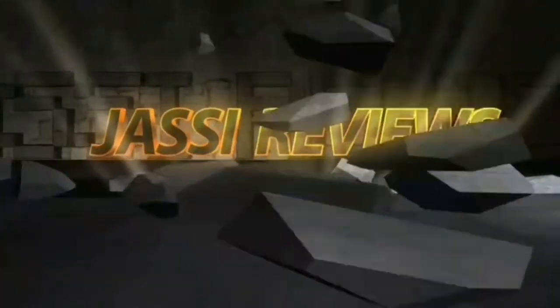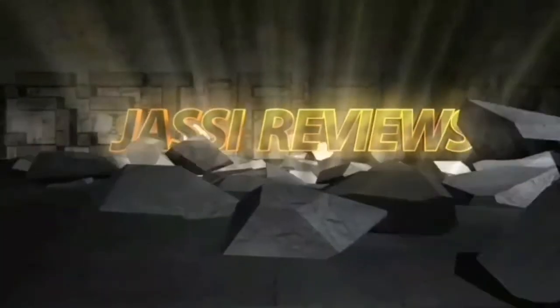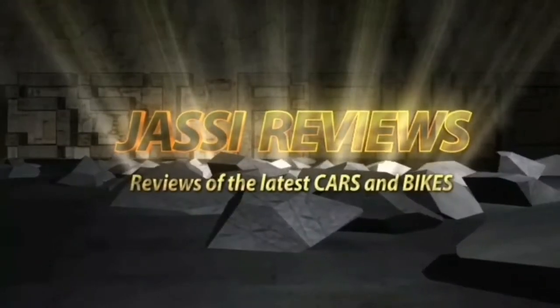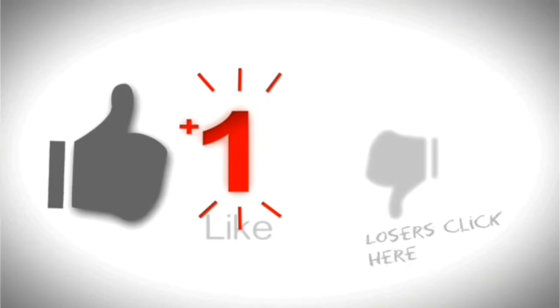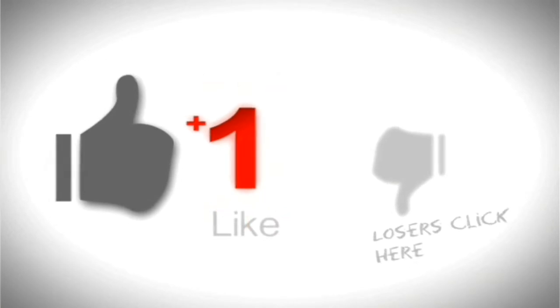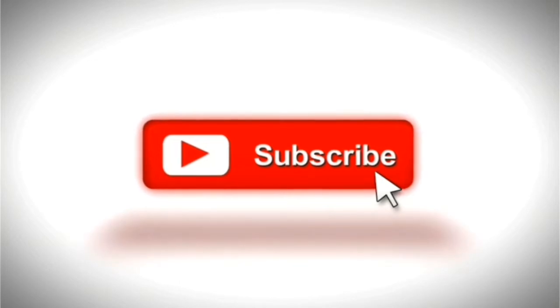Hi friends, welcome to my channel Jussie Reviews. If you like my videos, don't forget to subscribe to the channel so that you receive my latest videos. Today I'm going to talk about the 2019 Hyundai Elantra facelift launching next month in India.